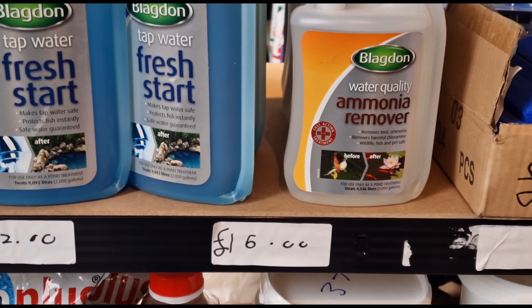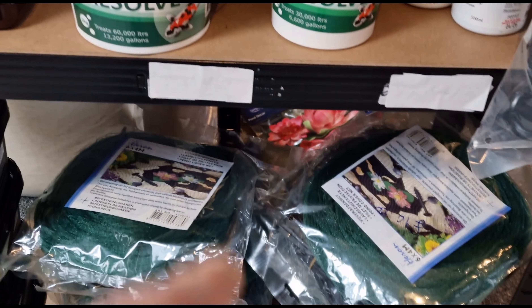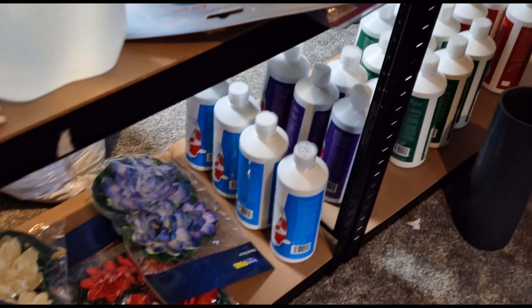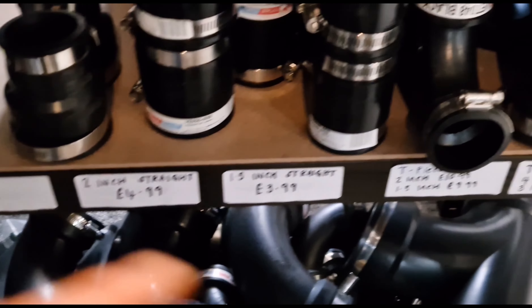You've got your Fresh Start, your ammonia remover, your - I might have said that wrong - Lacto Remedy, you've got your pond bombs, your balance, your blanket weed resolve, your Bacto Plus Clay, your netting - because that's what I've come for - and then blanket weed from Colombo. Then down here you've got your pond decors, you've got air hoses, more pond pipework and elbows and unions and rubber boots, your 4-inch 90s, your ball valves - I couldn't think of it then - your rubber 90s: 4-inch, 3-inch, 2-inch.